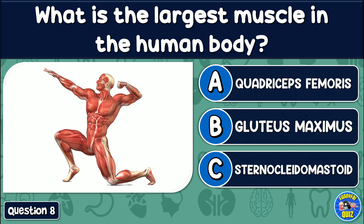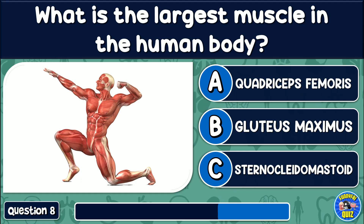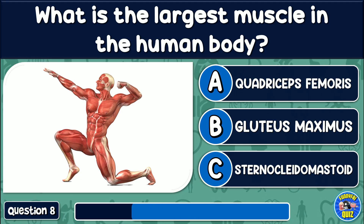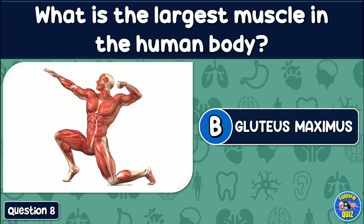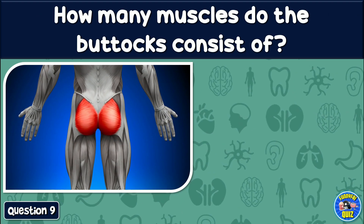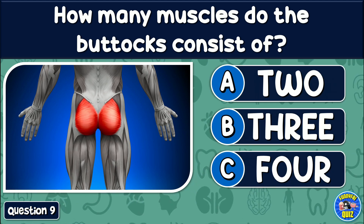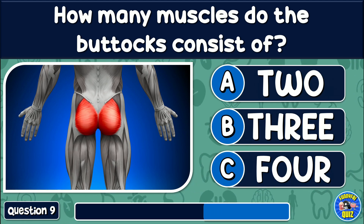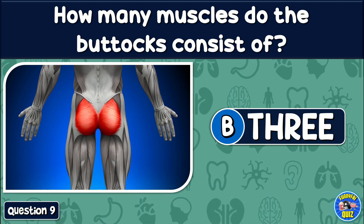How many muscles do the buttocks consist of? 2, 3, or 4? The answer is: 3.